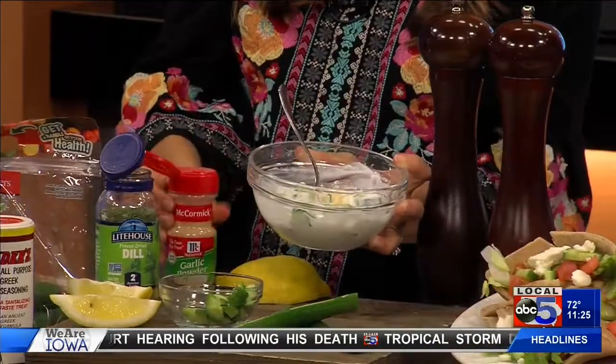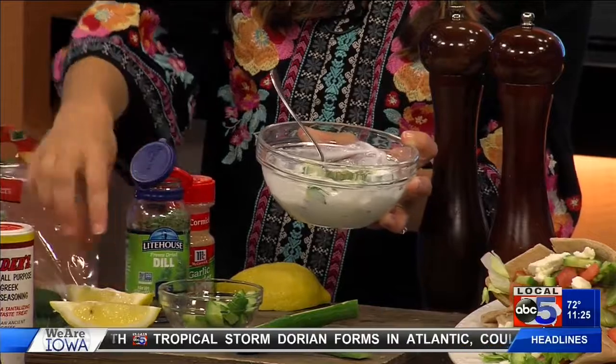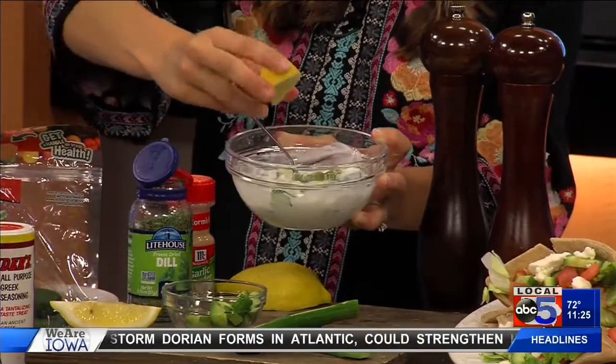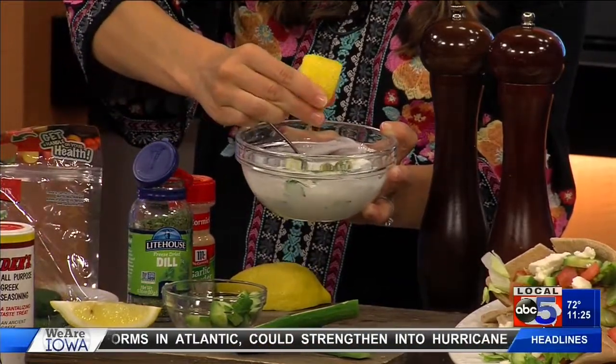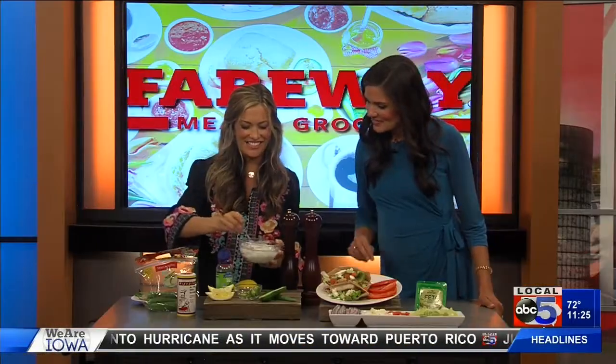Add a little bit of garlic, a little bit of dill, and a little bit of lemon juice to finish it off. It smells so good — I always say I wish Smell-O-Vision was a thing, because this is awesome.